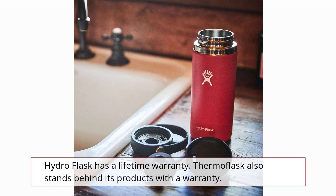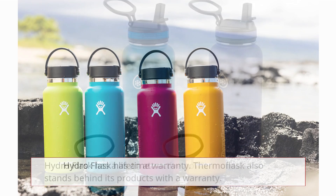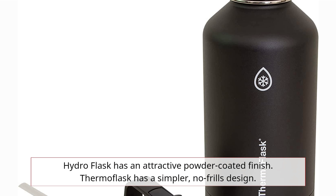Hydro Flask has a lifetime warranty, and Thermoflask also stands behind its products with a warranty. Hydro Flask has a reputation for quality, and Thermoflask is known for being dependable.